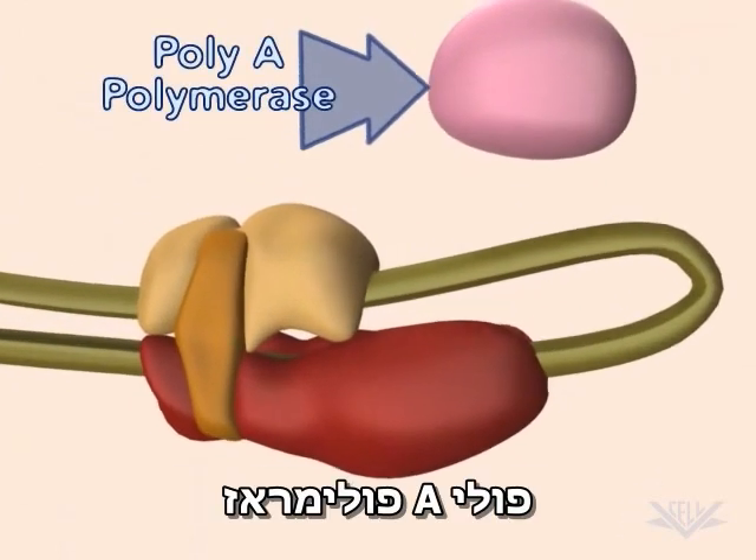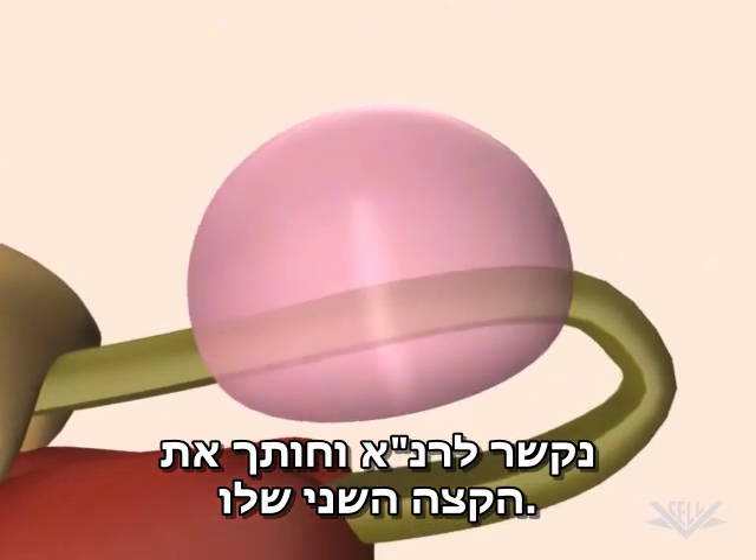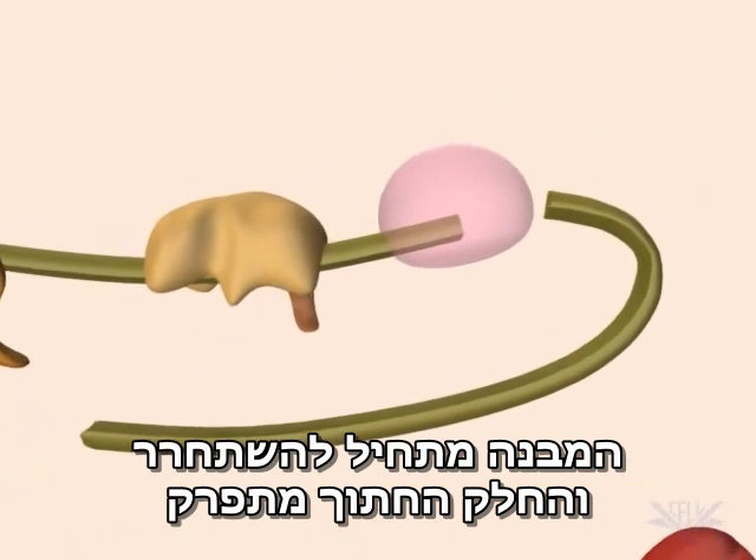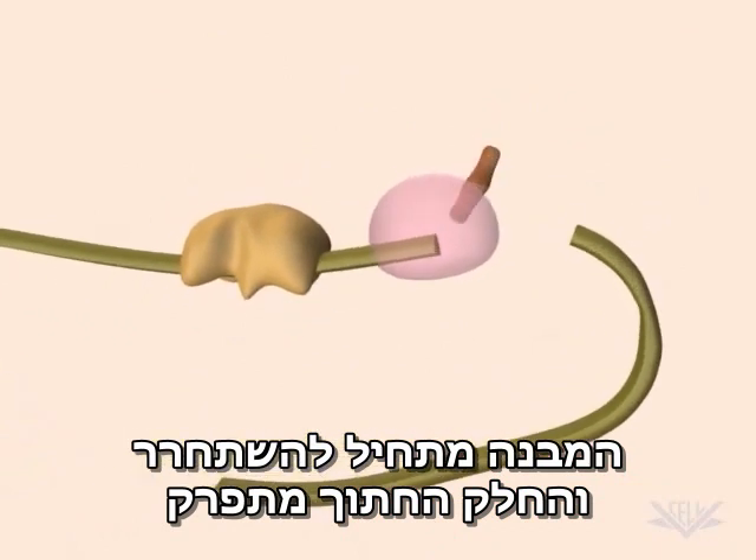Poly-A polymerase now binds to the mRNA and cleaves the 3' end. The complex begins to dissociate and the cleaved 3' end quickly degrades.